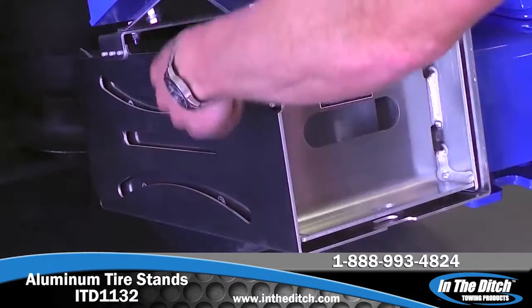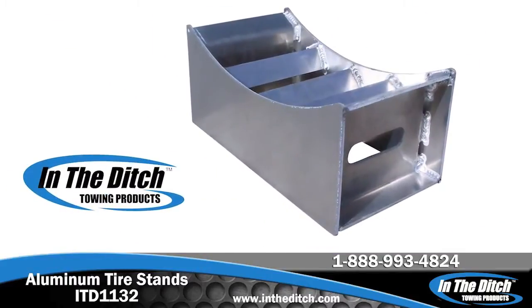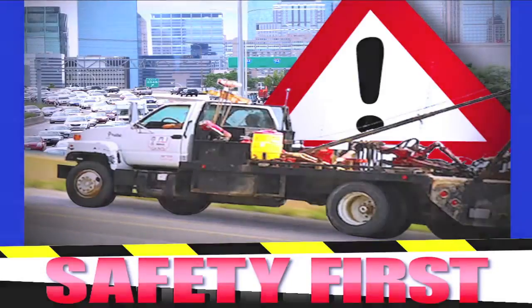Mounts to stow your tire stands are also available. Visit InTheDitch.com for more towing equipment and to find a dealer near you. This safety-first segment is sponsored by In The Ditch towing products.